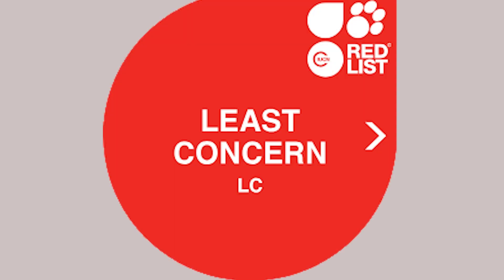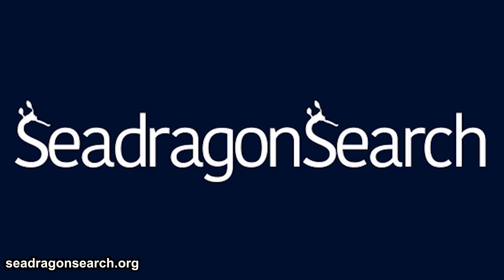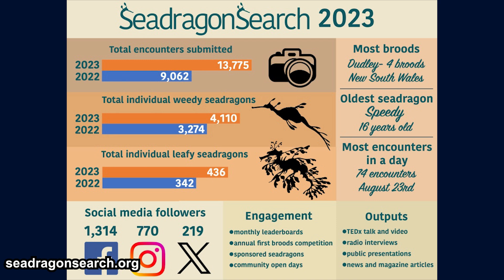The IUCN Red List categorizes them as least concern, but habitat loss is potentially a major threat. Some argue they should be classified as endangered. The Australian government prohibits the capture and export of sea dragons. There is a dedicated project called the Sea Dragon Search to monitor the population — people can submit photographs of their sightings as data. It's a citizen science project with leaderboards, supported by various organizations, and they publish infographics on their website and social media.